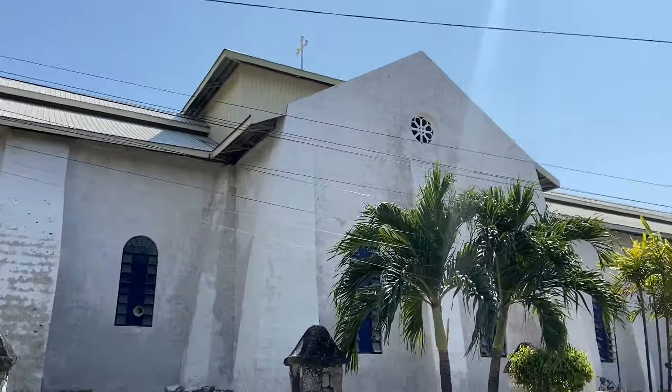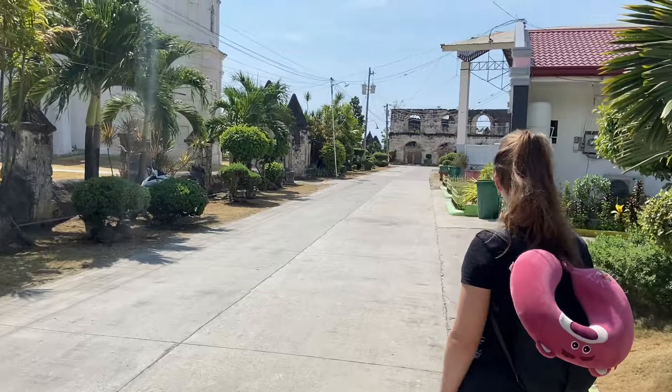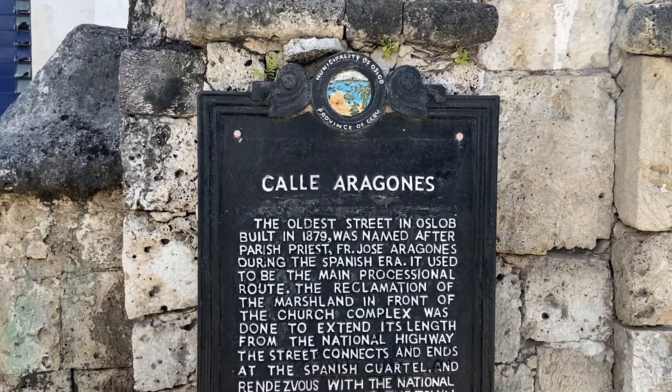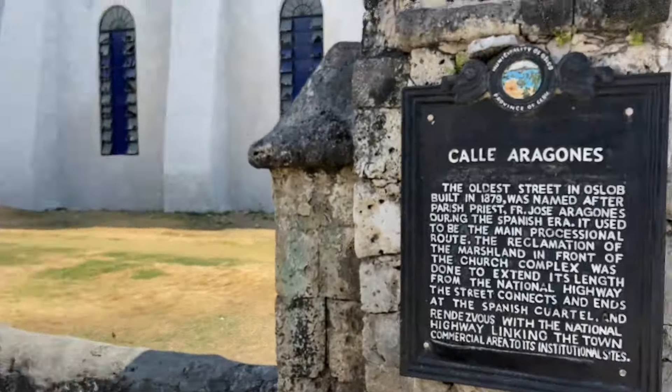Look, such a nice church here. Look — Calle Aragones. It looks very similar to a South American city. It has the same feel, plus with all the Spanish words everywhere. There are so many Spanish words in the Philippines. So it's a mix of English, Spanish, and Tagalog, their own language.